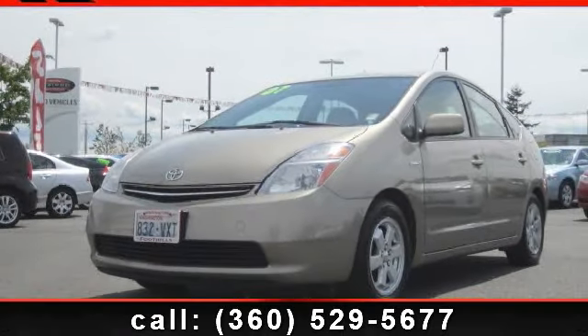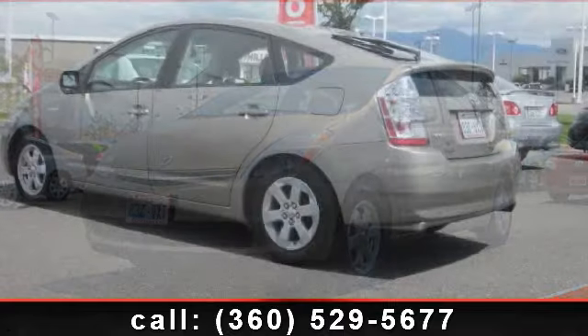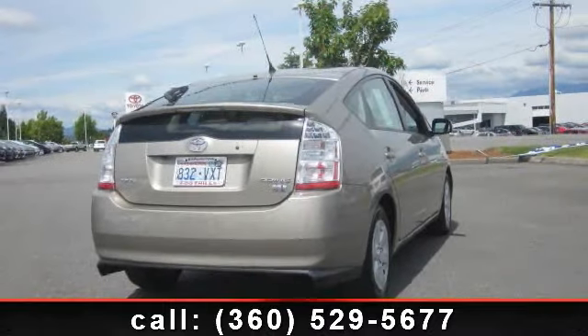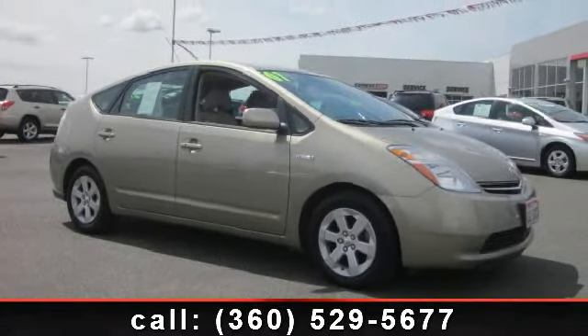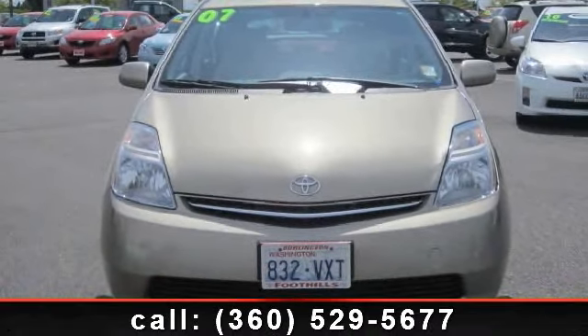Presenting the 2007 Toyota Prius — this is the set of wheels you've been looking for. Some of the top features included with this vehicle are rear seat center armrest, air conditioning, rear window wiper with intermittent wipers, traction control, outside temperature display, and front anti-roll bar. If you are looking for a new car, this might be the one.